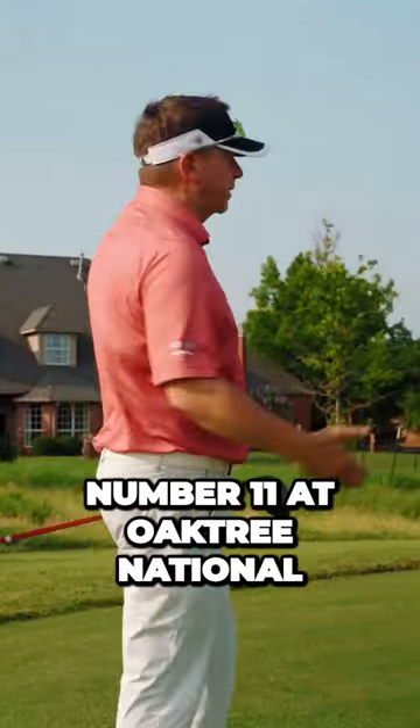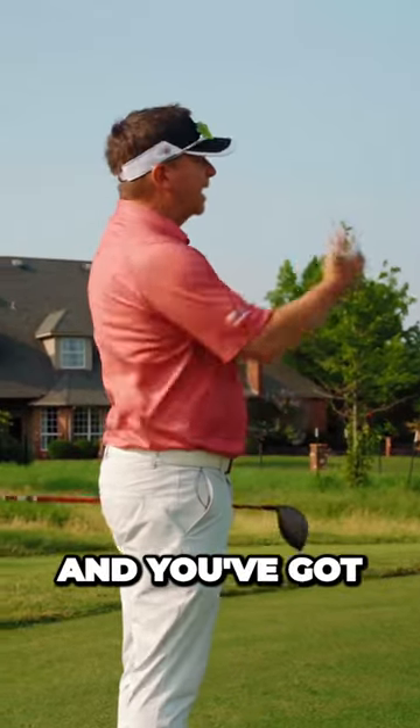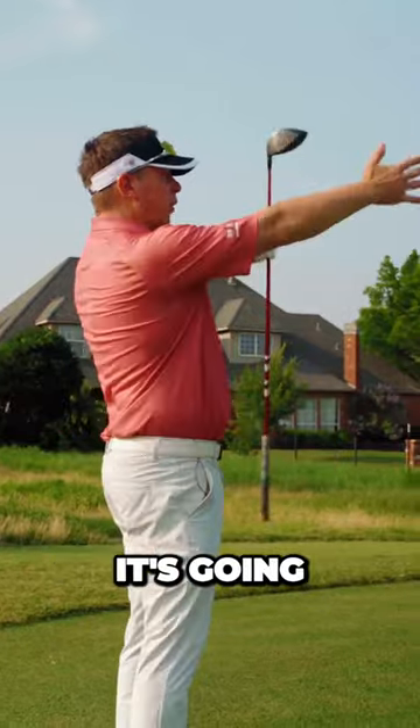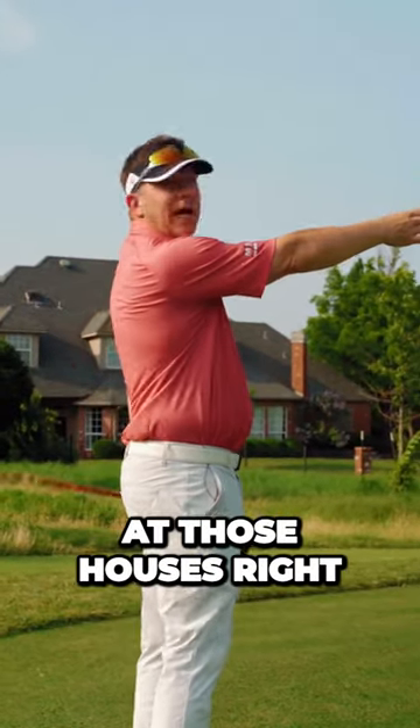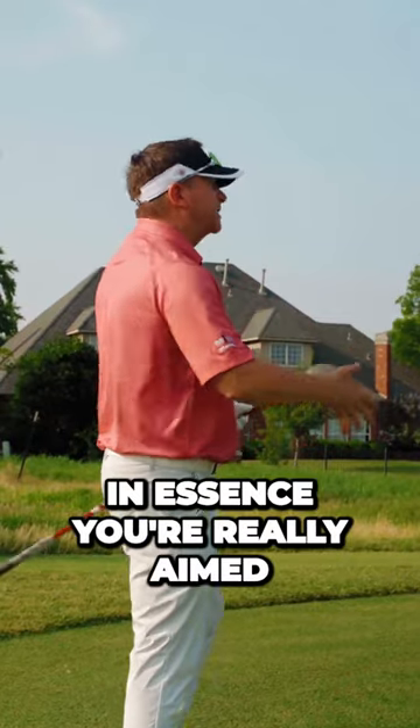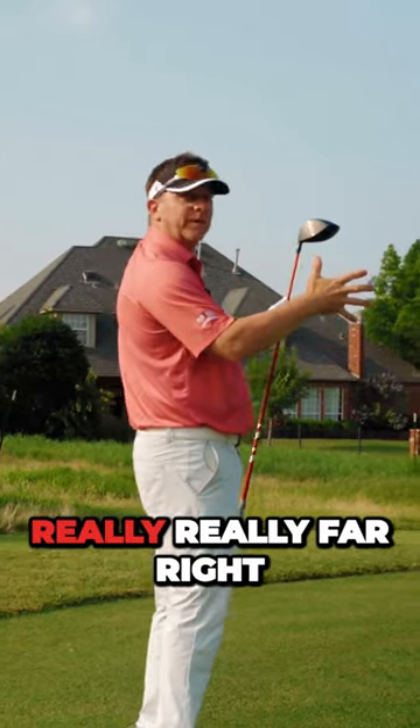For example, this hole right here is number 11 at Oak Tree National and you've got to keep the ball towards the left side of this fairway. If you look at this tee box, it lines you up right at those houses on the right. So if you go to the middle of the tee, in essence, you're really aimed very far right.